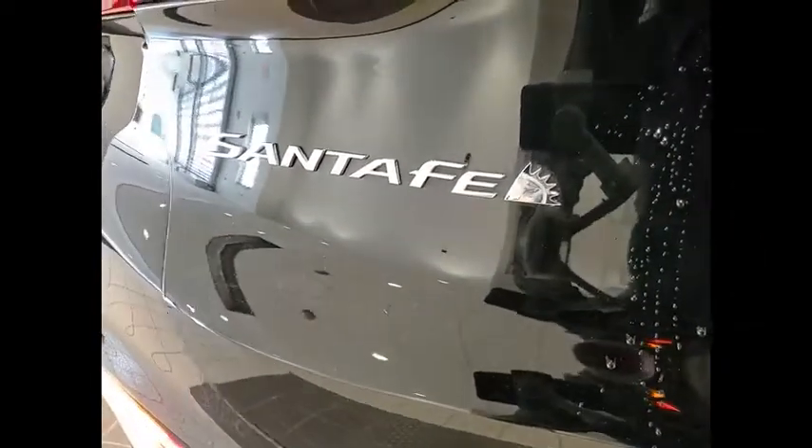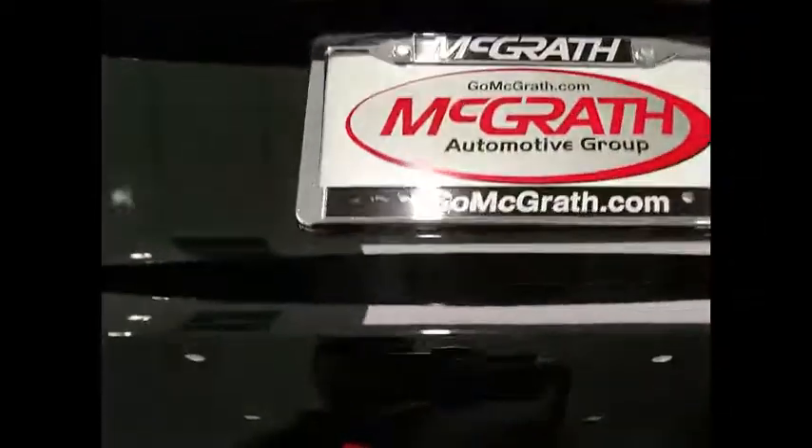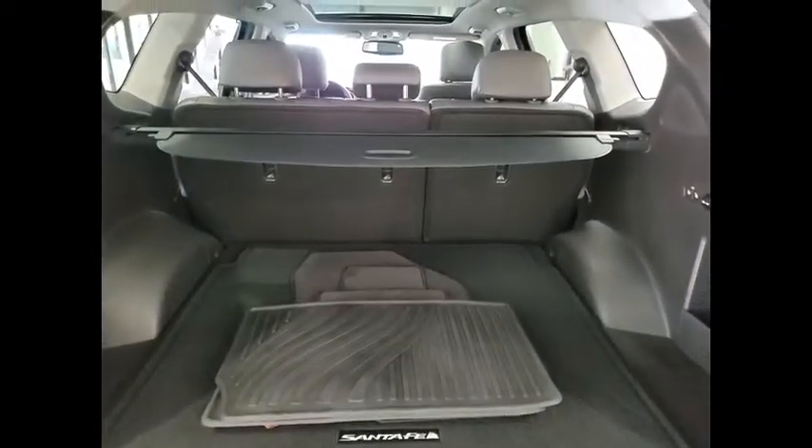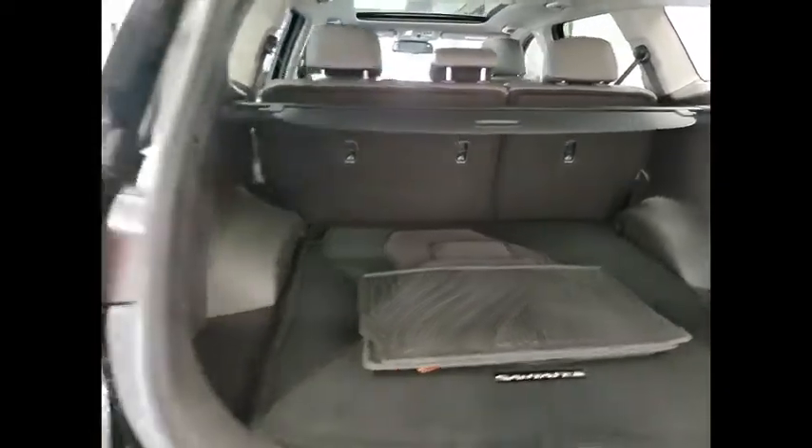Heated mirrors, electronic stability control, all-wheel drive, alloy wheels, aluminum wheels. Is love at first sight really possible? Let us know when you stop in.